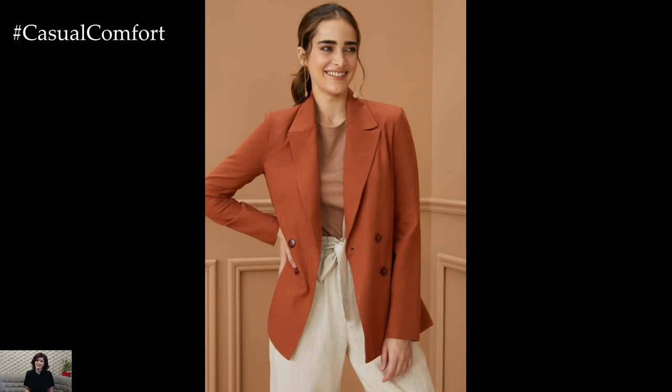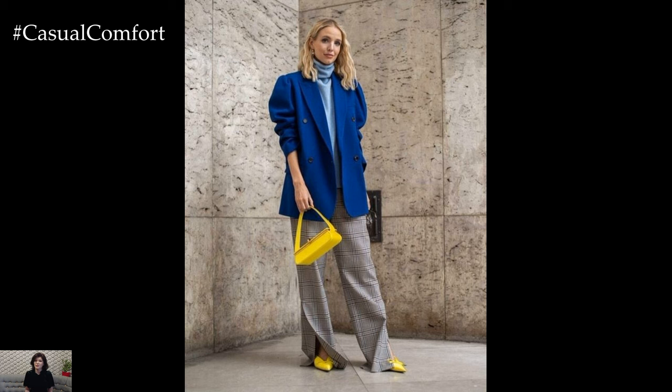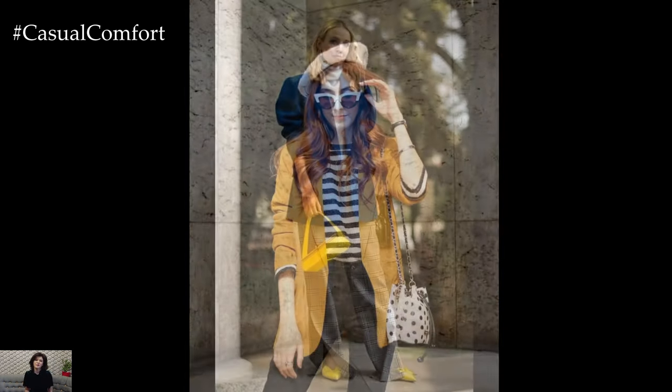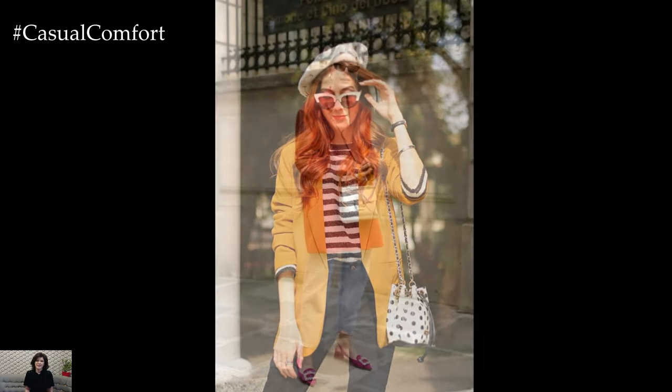Spring outfits featuring a blazer offer a stylish and versatile option for transitioning from the cooler days of winter to the warmer temperatures of spring. Blending sophistication with casual elegance, blazers can effortlessly elevate any outfit, adding a polished touch while keeping you comfortable and chic.